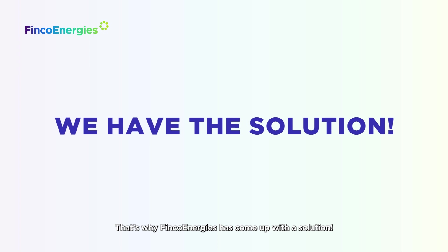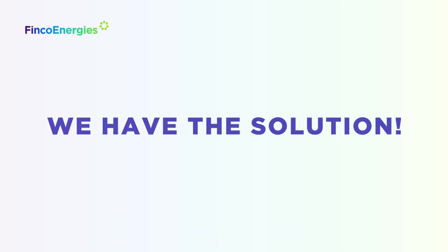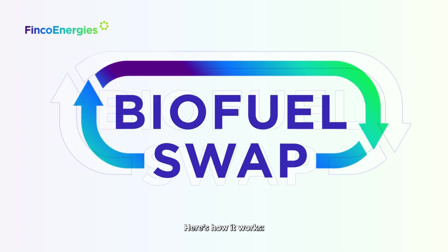That's why Finco Energies has come up with a solution: Biofuel Swap. Here's how it works.